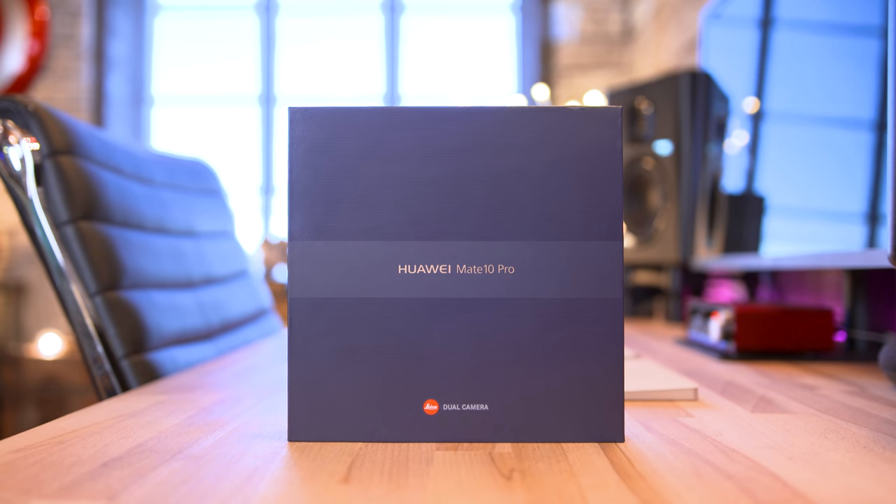What's going on everyone, this is Dom and today we're talking about the Huawei Mate 10 Pro. A big shout out to Huawei for making this video possible, but let's dig a little deeper and see what this guy's all about.